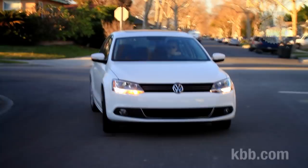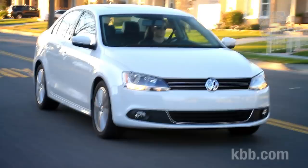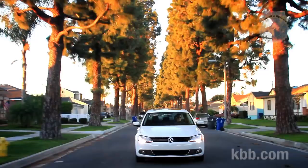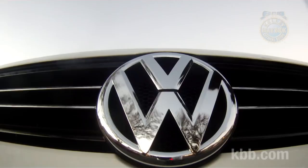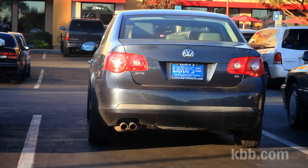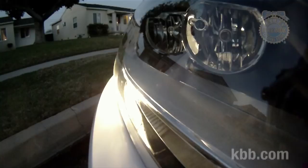Over the past many decades, the Volkswagen Jetta's eager handling, nicely appointed interior, and overall German-ness has earned it a loyal following. Sounds like a winning formula, but in a move reminiscent of the Cola Wars, VW has decided to change the recipe with its sixth generation Jetta. So, is this larger, less expensive Volkswagen Jetta a hit like Coke Zero, or a miss like Crystal Pepsi? Let's find out.